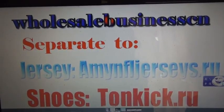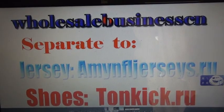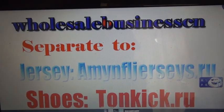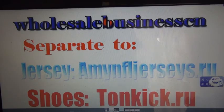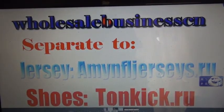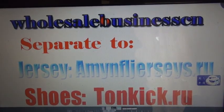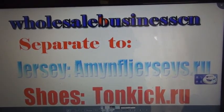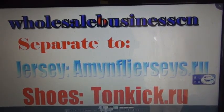Hello YouTube, this is Rebecca Kandem from the websites Tonkix and MNFLjerseys. We used to be wholesalebusiness.com.net, and we now own wholesalebusiness.ru. We separated into two websites: MNFLjerseys.ru for jerseys and Tonkix.ru for shoes. Our website's online service is M.Edward, so I changed my name to Rebecca Kandem.